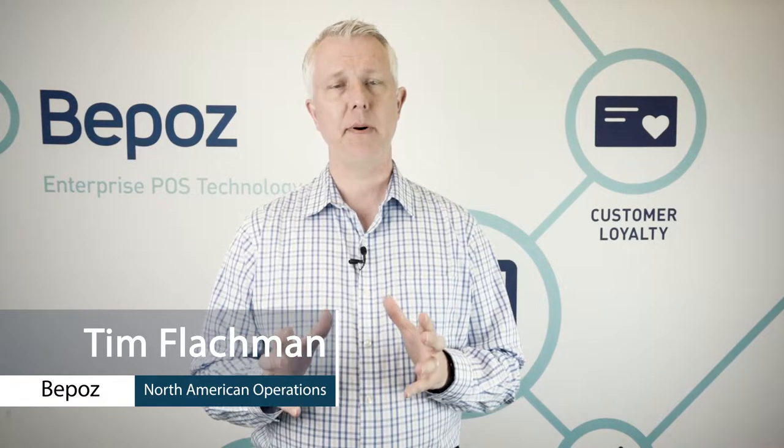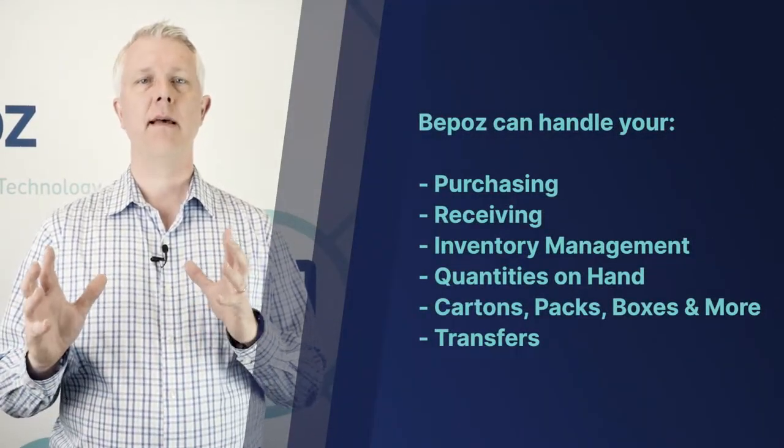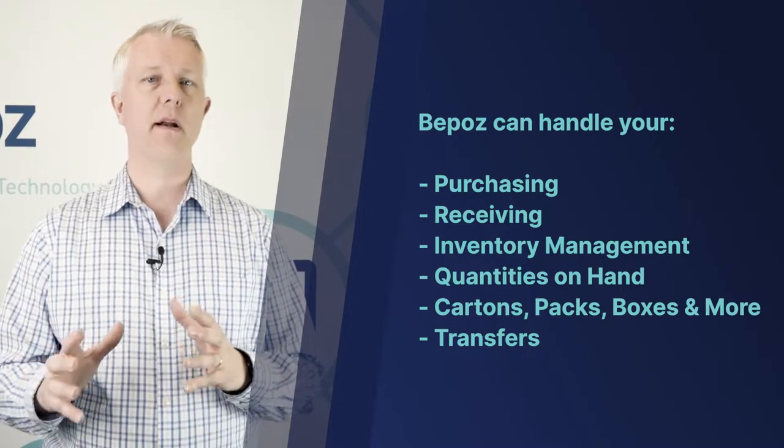Hey, this is Tim with BPOS point-of-sale for tobacco stores. In this video we're going to talk about BPOS capabilities for inventory and inventory optimization. BPOS can handle purchasing and receiving and inventory management, your quantities on hand.